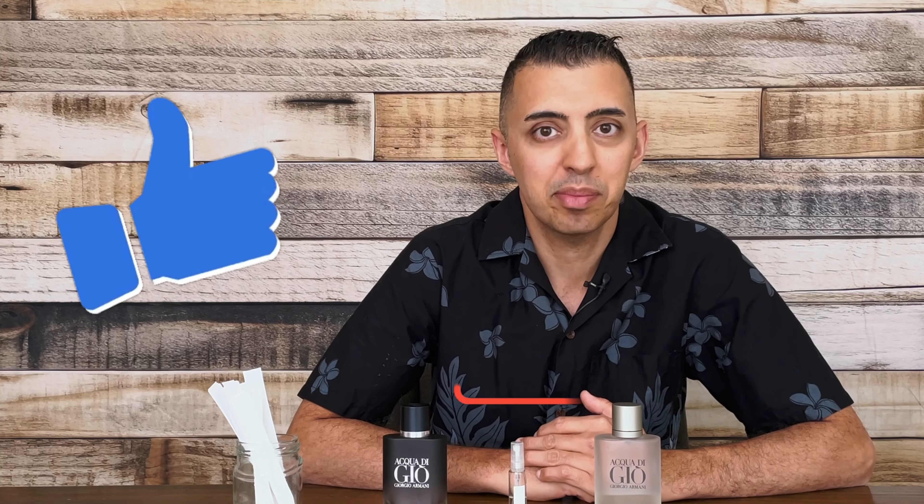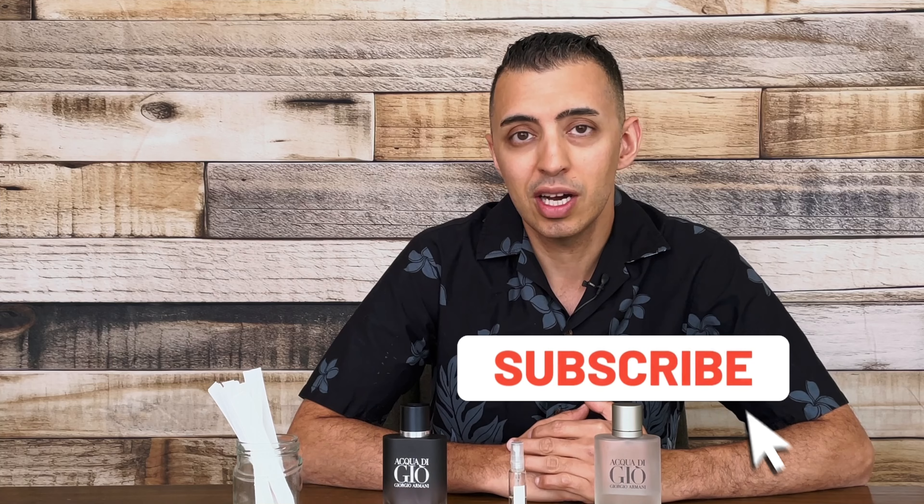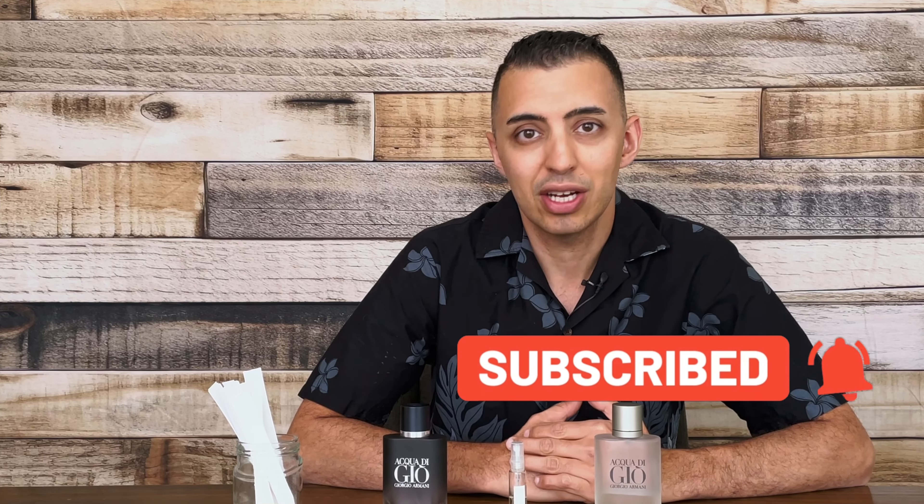Now before I begin, make sure you hit that like button and if you're new here, welcome. Be sure to subscribe to my channel if you enjoy my content. So let's jump right into it.